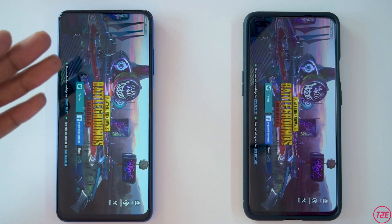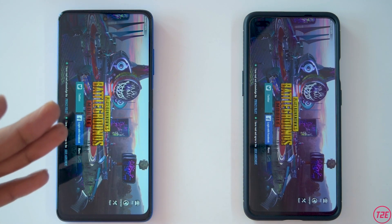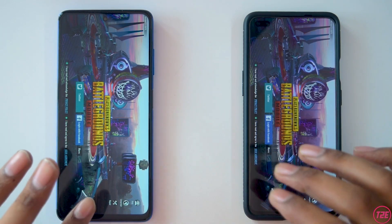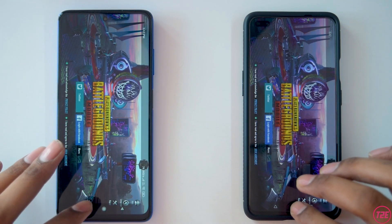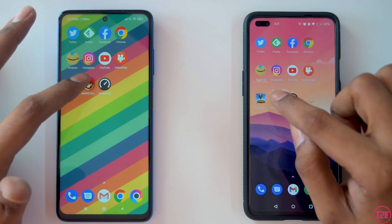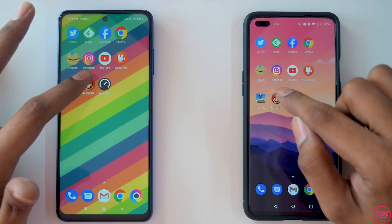The X3 Pro loaded PUBG Mobile very fast — it loaded first, then the OnePlus Nord. Faster storage and a faster processor really make a huge difference in loading times, especially for games. Next is Mario Run.